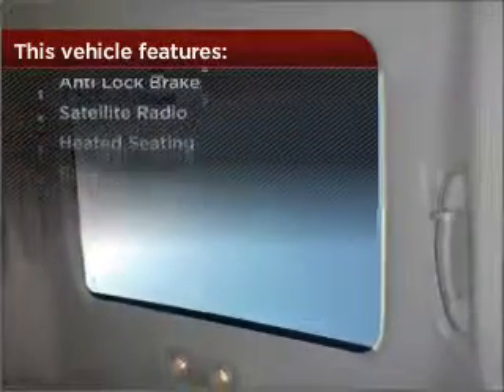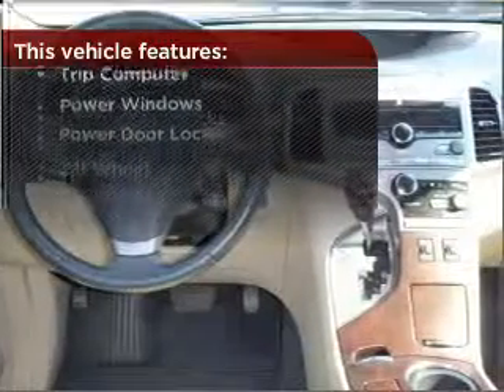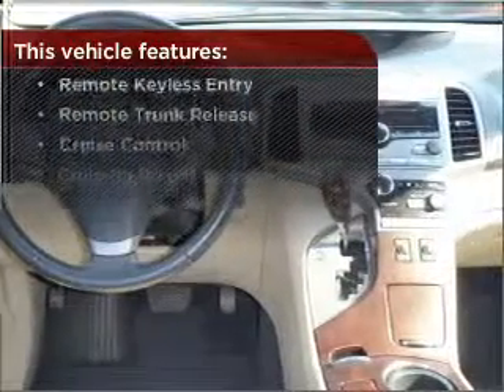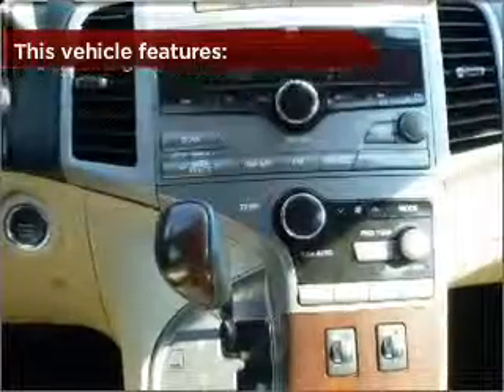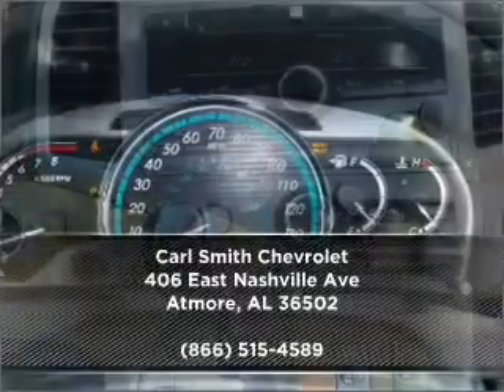This vehicle comes with a great list of added features that take your driving experience to the next level. Check out our website for more information and make an appointment today.